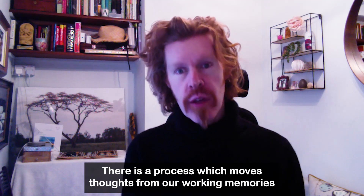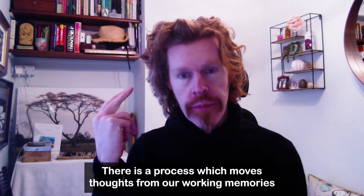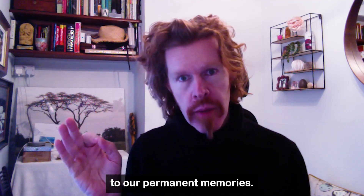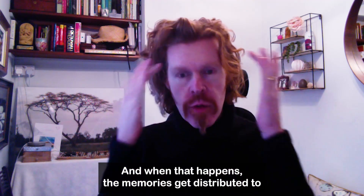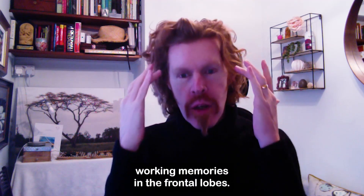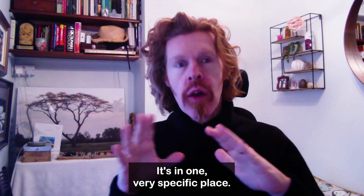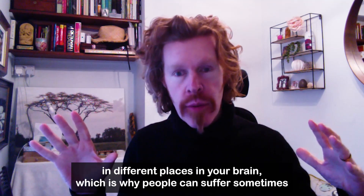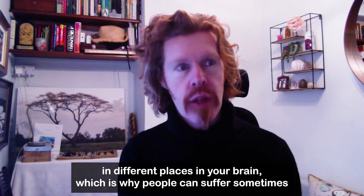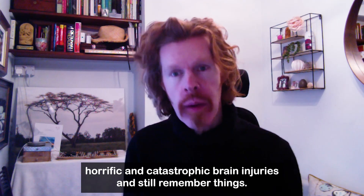There is a process which moves thoughts from our working memories to our permanent memories. When that happens, the memories get distributed. Working memory is in the frontal lobes, in one very specific place. When you move it to permanent memory, the memory gets distributed in different places in your brain, which is why people can suffer sometimes horrific and catastrophic brain injuries and still remember things.